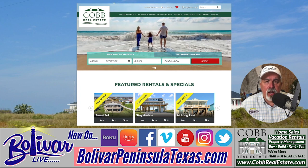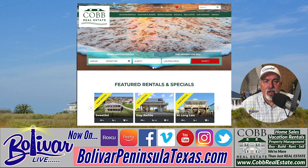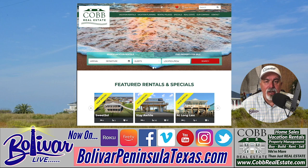For more information on Bolivar Peninsula area businesses, history, events, live music, and more — and to see Bolivar Live anytime — go to our website, bolivarpeninsulatexas.com, where we have 11 live webcams streaming 24 hours a day. Until next time, God bless.